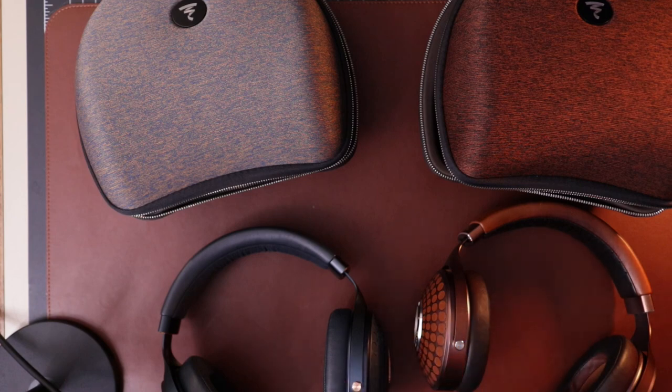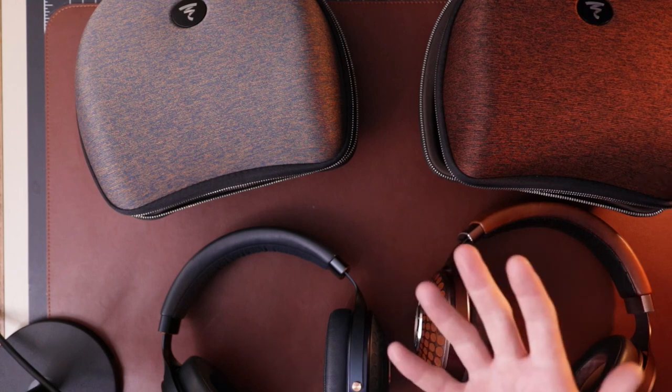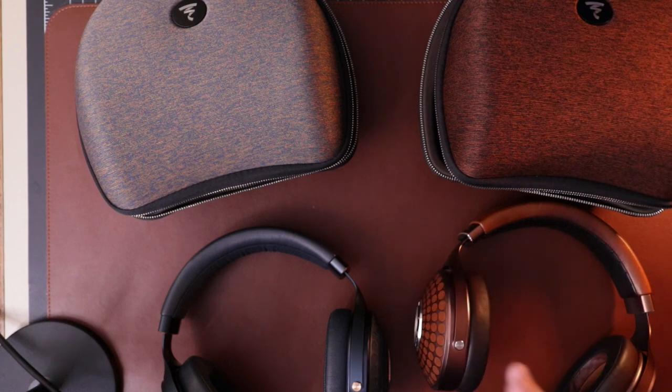I'm going to show you a full unboxing of the Stelia first, just because it is a higher-end Focal and it has a little bit more going on with the unboxing — it's a little bit more special. Then we'll get right into the comparisons.